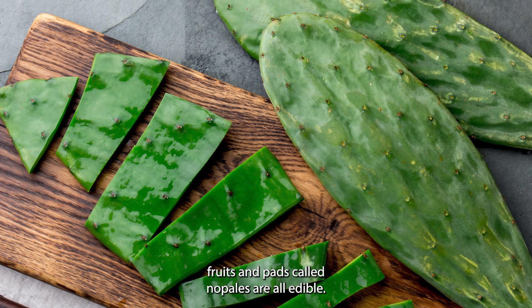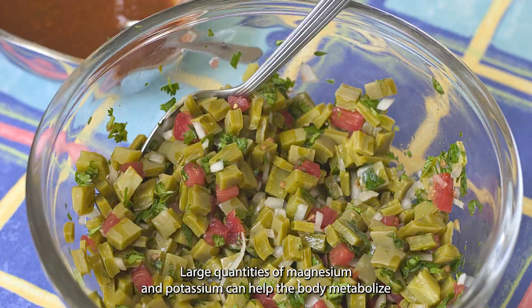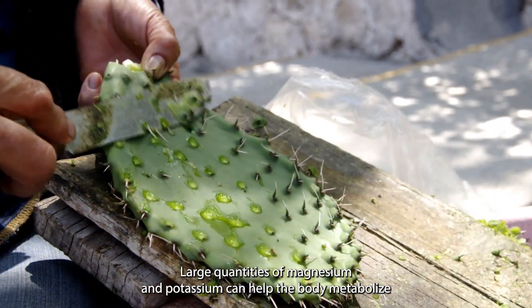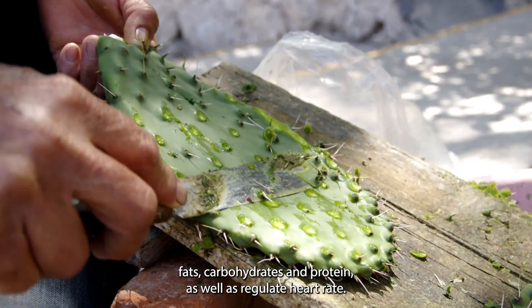The flowers, fruits, and pads, called nopales, are all edible. Large quantities of magnesium and potassium can help the body metabolize fats, carbohydrates, and protein, as well as regulate heart rate.